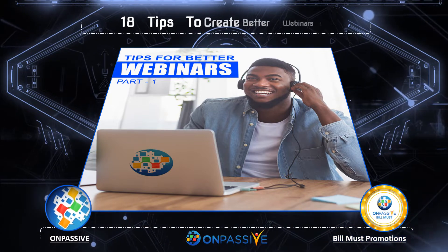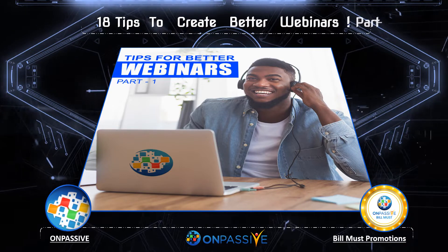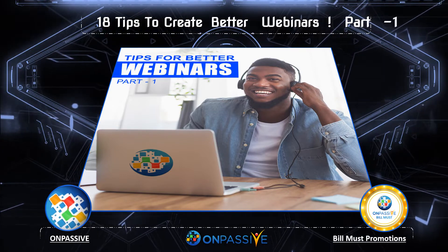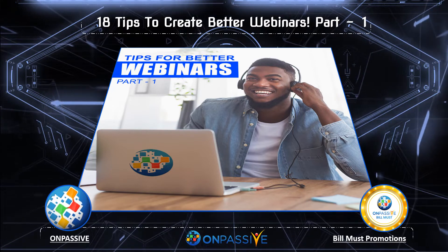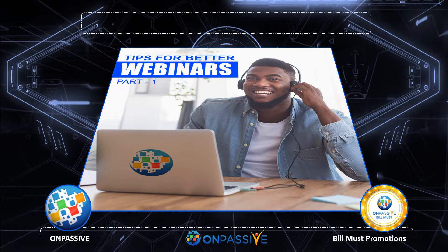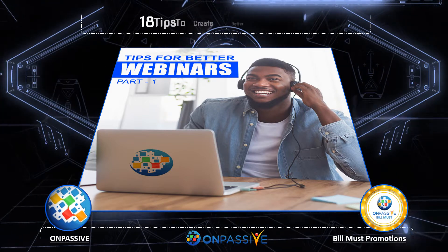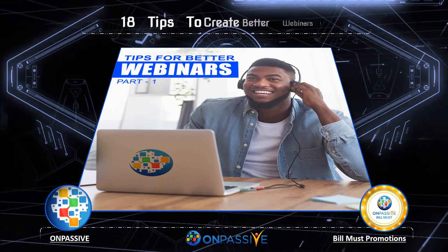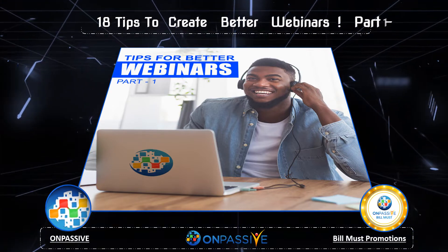Hello there! In this video, we will be looking into 18 tips you can utilize to create better webinars. We will be learning about all the different thought processes that go into understanding how to make the best out of virtual events. This is part 1 of the series, covering the first 9 tips.